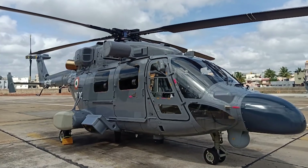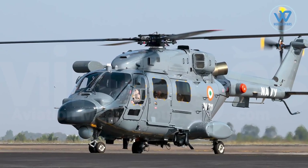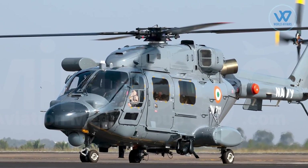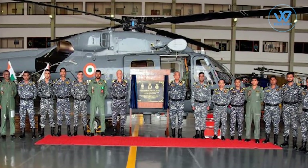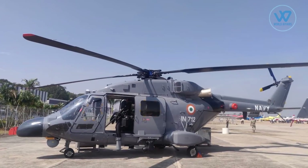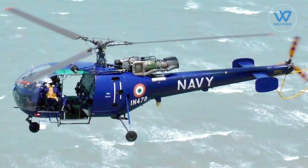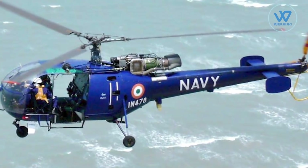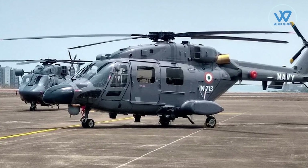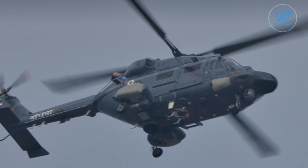The Indian Navy on Friday inducted two Advanced Light Helicopters, ALH MK3, into its 321 Flight at the Naval Helicopter Base INS Shikra in Mumbai. According to the Indian Navy, 321 Flight currently consists of Chetak helicopters, which will be gradually replaced with the more capable and versatile ALH MK3 aircraft, equipped with advanced surveillance radar and electro-optical equipment.